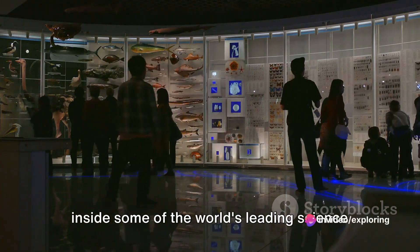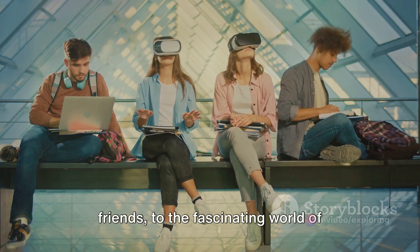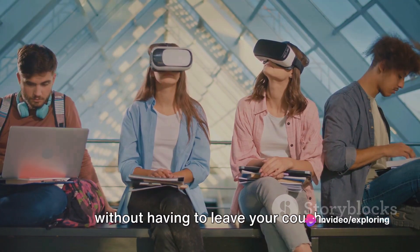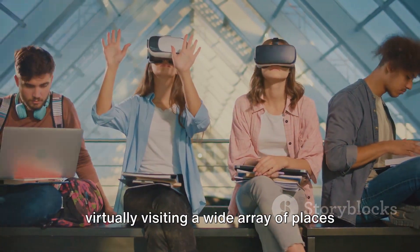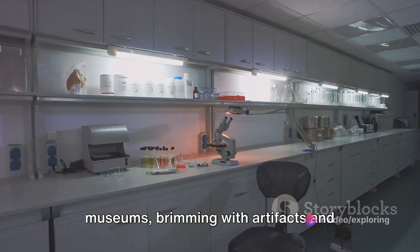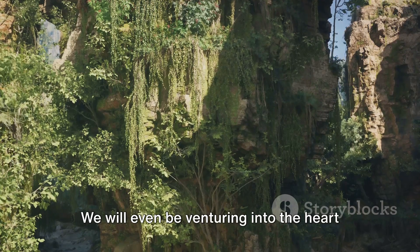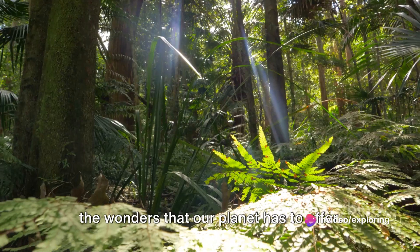Have you ever wondered what it's like inside some of the world's leading science museums and research labs? Welcome, dear friends, to the fascinating world of virtual science tours. Imagine being able to traverse the corridors of knowledge and innovation without having to leave your couch. In this exciting journey, we will be virtually visiting a wide array of places where science comes alive, from the hallowed halls of renowned museums to the bustling environments of state-of-the-art laboratories and research facilities where new discoveries are made every day. We will even be venturing into the heart of nature's own laboratories, exploring the wonders that our planet has to offer.